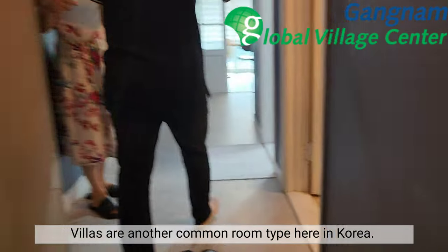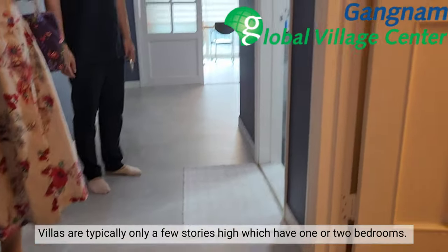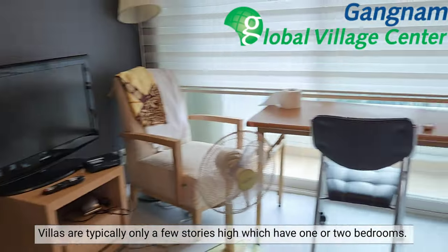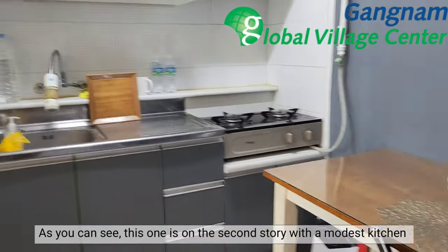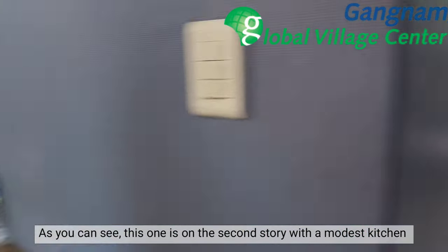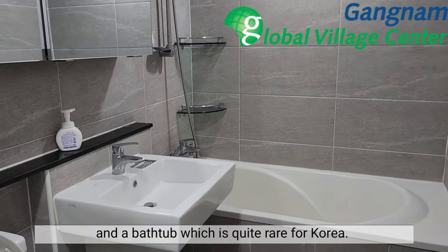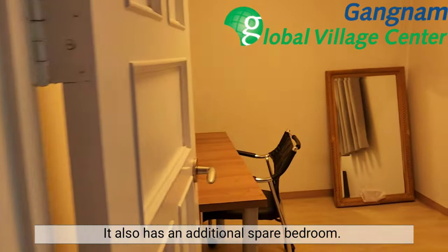Villas are another common room type here in Korea. Villas are typically only a few stories high and have one or two bedrooms. As you can see, this one's on the second story with a modest kitchen and a bathtub, which is quite rare for Korea. It also has an additional spare bedroom.